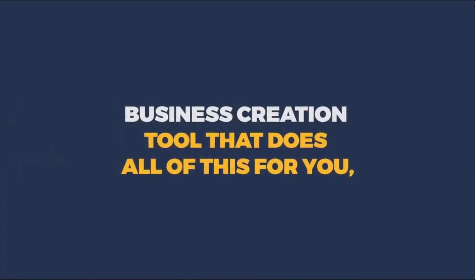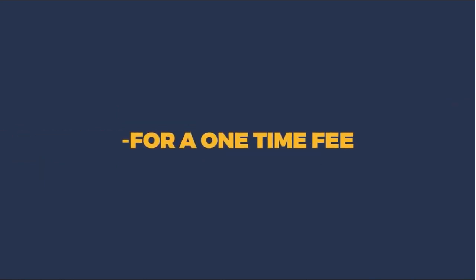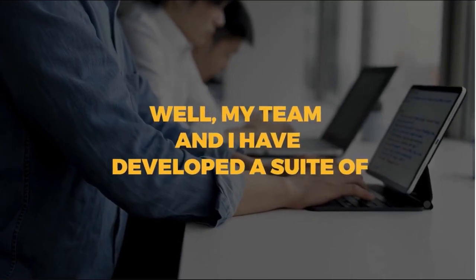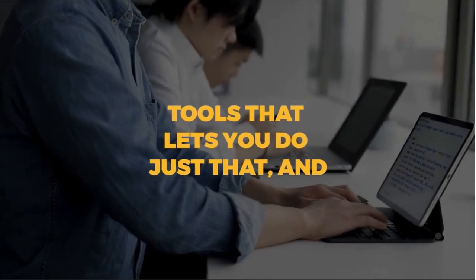All of this takes a lot of time, brain power, effort, and skill. But imagine if there was an all-in-one business creation tool that does all of this for you — for a one-time fee — without any technical work, without any extra work, and without having to hire consultants and designers.